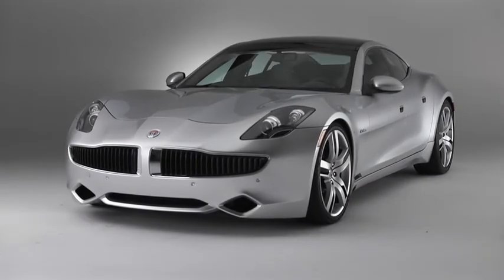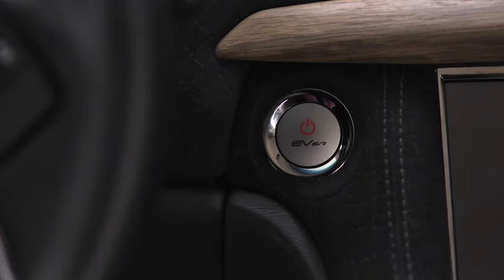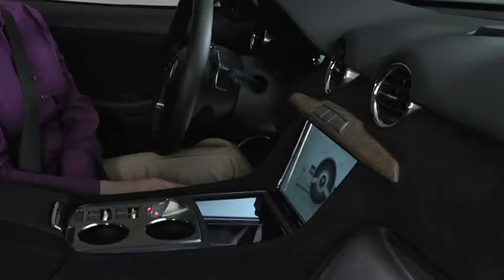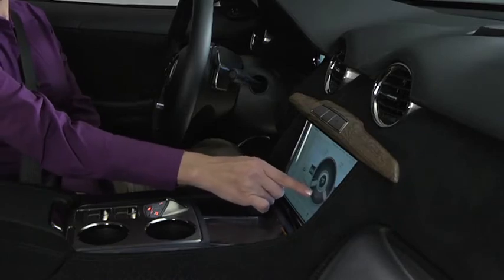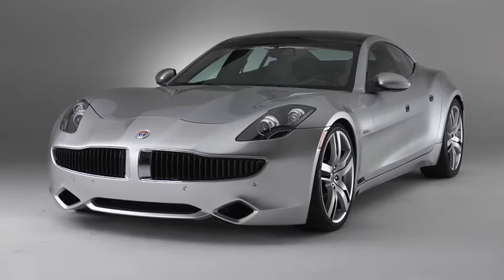The Karma represents the very best in uncompromised, responsible luxury. With the touch of a button, the freedom of pure driving passion is yours. The Karma is full of advanced technologies. As a result, driving is a little different from other luxury performance sedans.